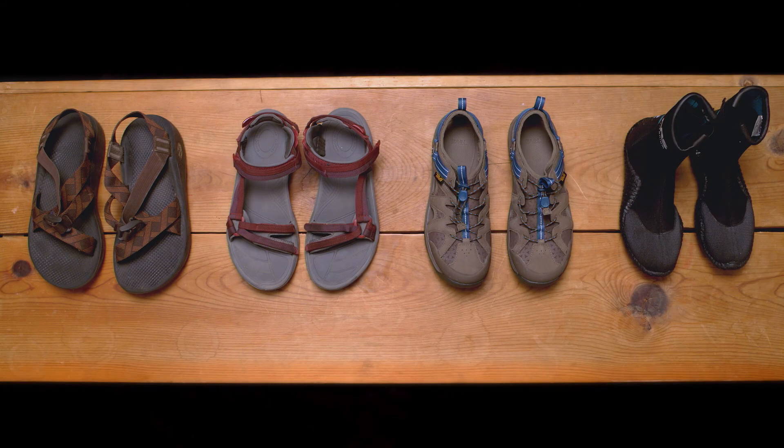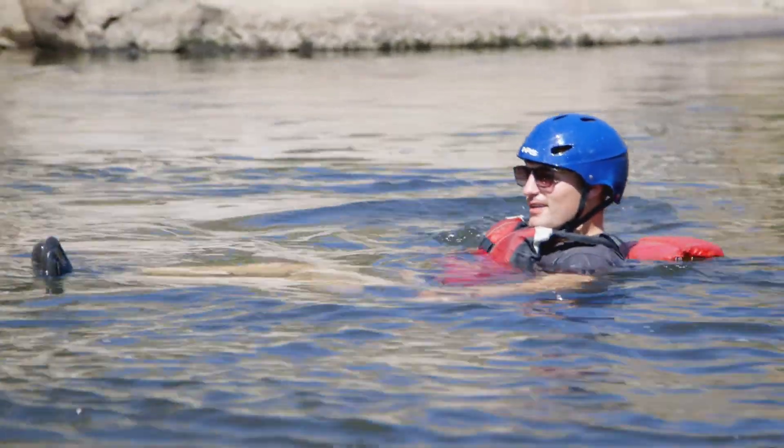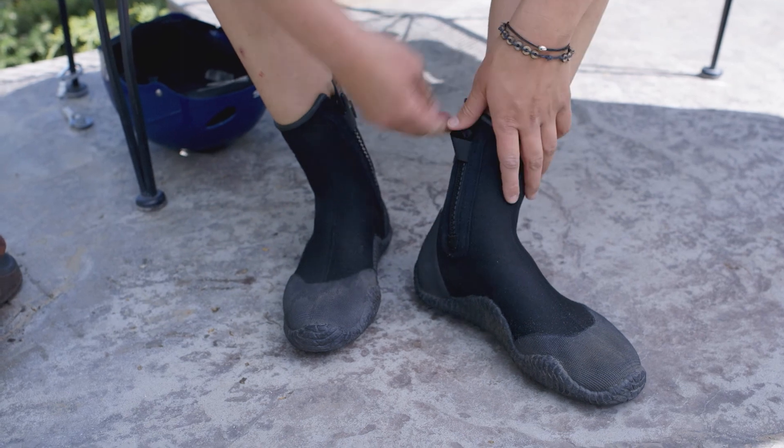Proper footwear will be important. Please make sure that you bring tennis shoes or water shoes with straps. If you don't already have adequate water shoes, you can rent neoprene booties at our rafting center.